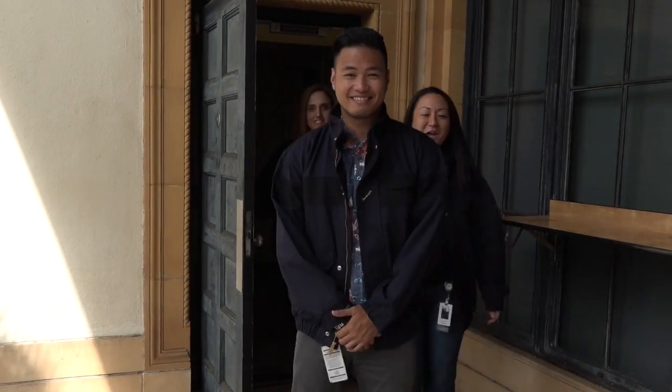Aloha, everyone. I'm Alan. And I'm Esti. And I'm Becca. And we're your hosts for Hawaiian Electric's What Happens When video series.